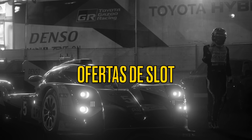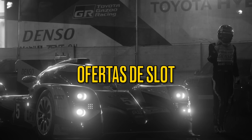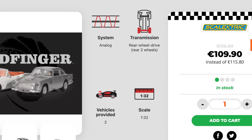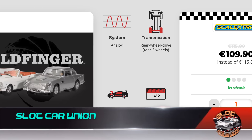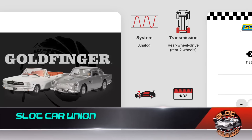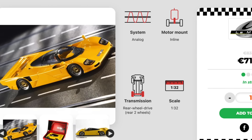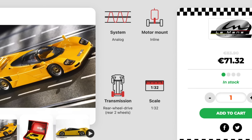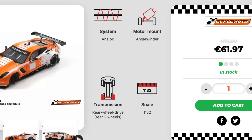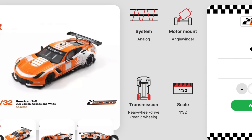Now for the slot offers — remember all links are in the description of this video. At Lodcar Union we start with this Scalestrick Goldfinger movie pack with the Ford Mustang and Aston Martin at €109.90, and continue with this Dauer from Le Mans Miniatures at €71.32. We close at Lodcar Union with this Corvette C7R from Scala Auto in a special edition at €61.97.